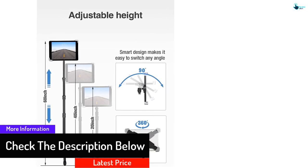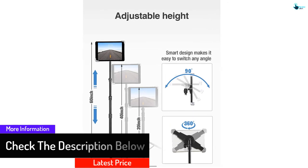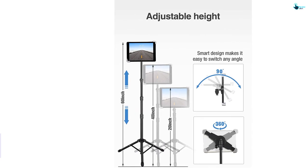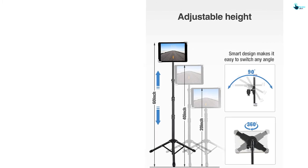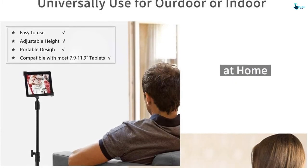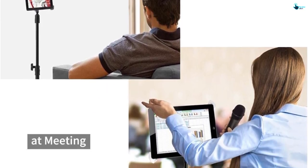Moreover, the fixator clip for your gadget is also adjustable depending on your smartphone or tablet thickness. Shifting to different angles is effortless and fun while around your friends and family. Easy to carry, and portability adds to the functionality of the product.